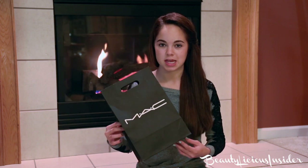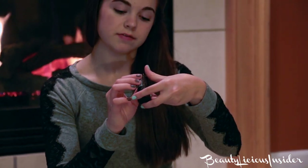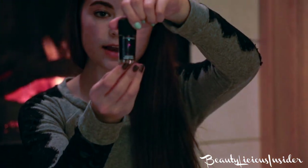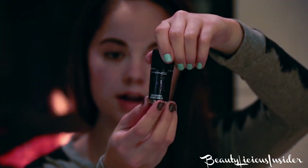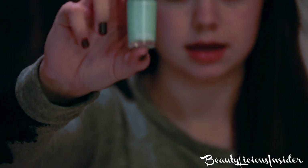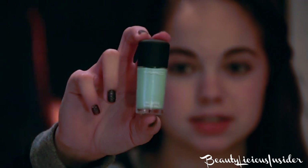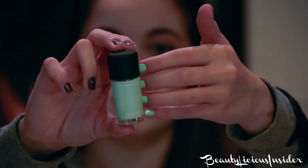So my addiction kind of kicked in and I decided to hit up the MAC counter. I picked up two nail polishes — the first one is called Everything That Glitters. It's like a black shimmery color with an undertone of blue and pink, and I really like it. I have it on this hand. And then I have a greenish mint color called In the Limelight, and I have it on this hand.